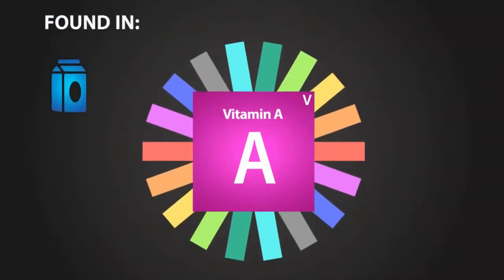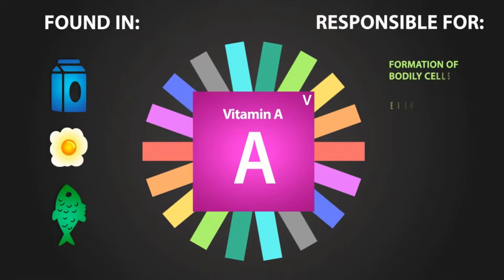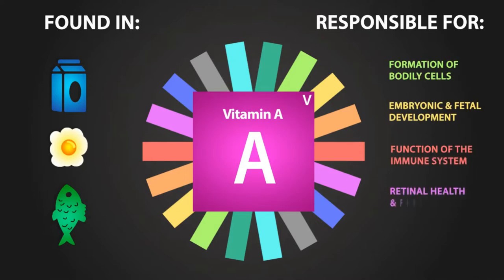Vitamin A can be found in sources like milk, eggs, and fish. Sufficient amounts of vitamin A are essential for formation of bodily cells, embryonic and fetal function of the immune system, retinal health and function, healthy skin, tissues, and teeth.